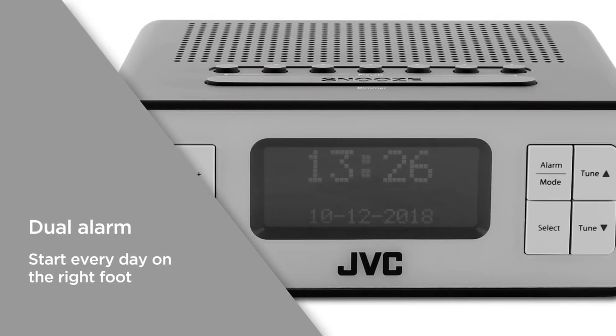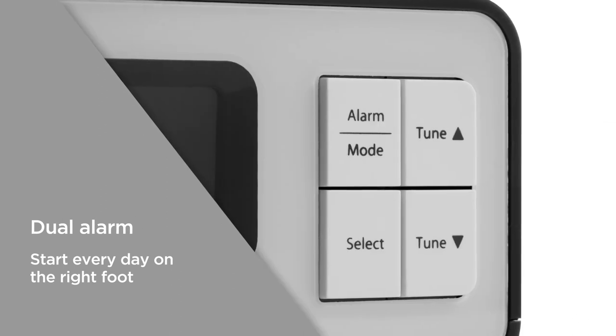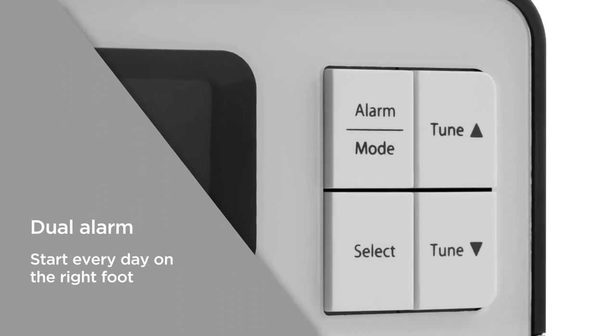The dual alarm gives you the choice of waking up to the radio or a more traditional alarm. Easily pick your preference and start off every day on the right foot.